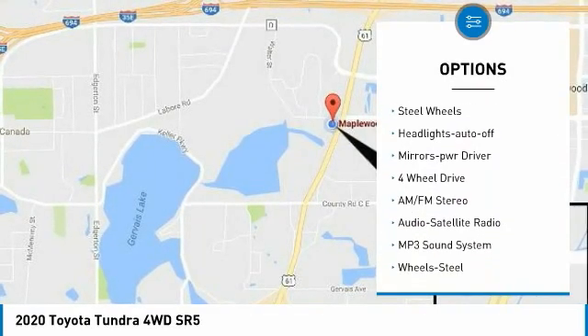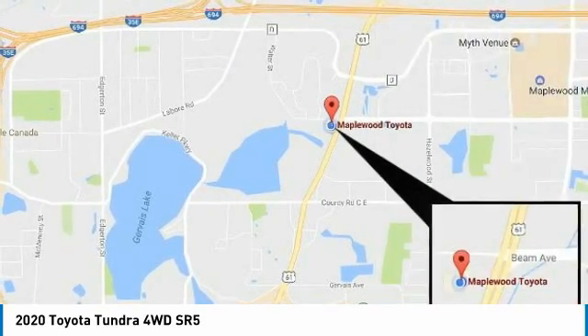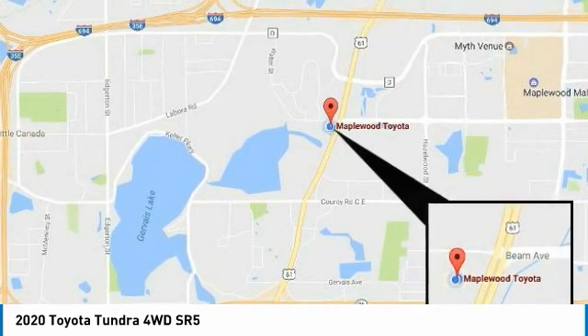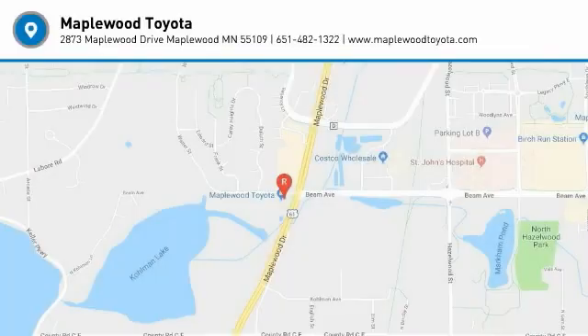Additional options include daytime running lights, remote keyless entry, fog lights, steel wheels, headlights auto off, and mirror memory. A vehicle like this doesn't come along every day — come in and get it before someone else does.